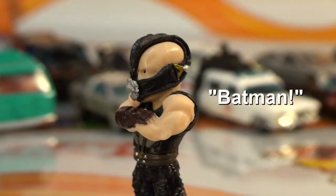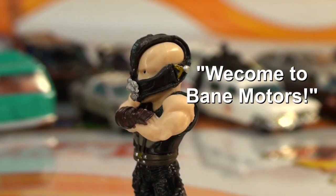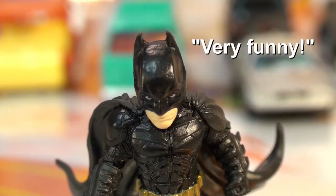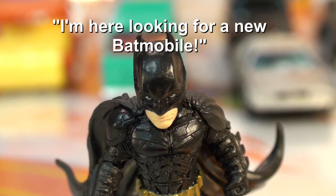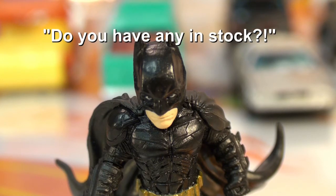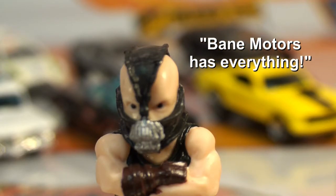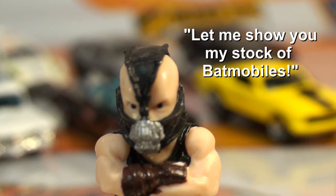Bane: Batman, welcome to Bane Motors. By the way, Batman, how's the bag? Batman: Very funny. I'm here looking for a new Batmobile. Do you have any in stock? Bane: Of course. Bane Motors has everything. Let me show you my stock of Batmobiles.